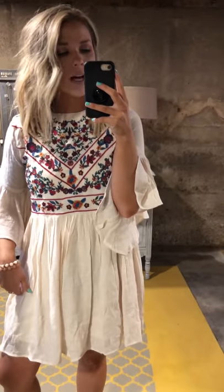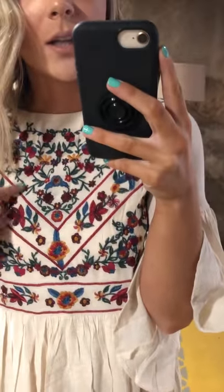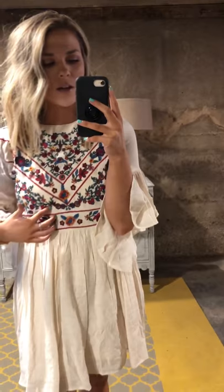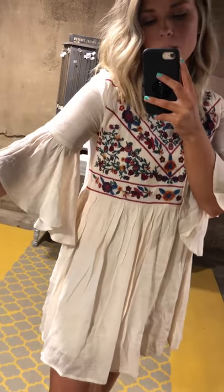This is the Emma embroidery dress. It's fully lined so it's not see-through at all. It has beautiful embroidery detailing at the top with really pretty colors, and it can be transitioned into fall as well with those colors. It has a high neckline and a button on the back of the neckline.